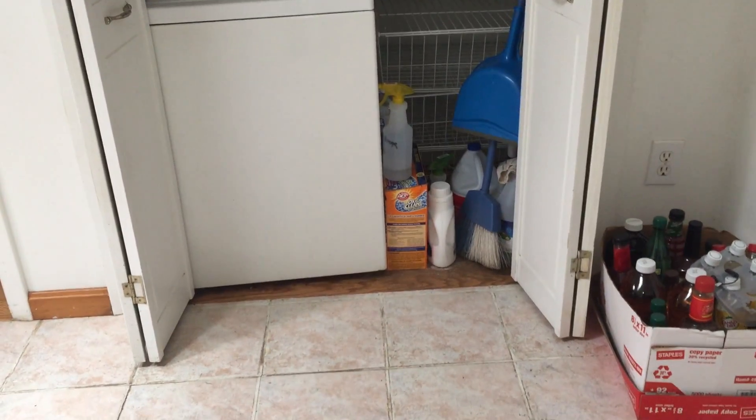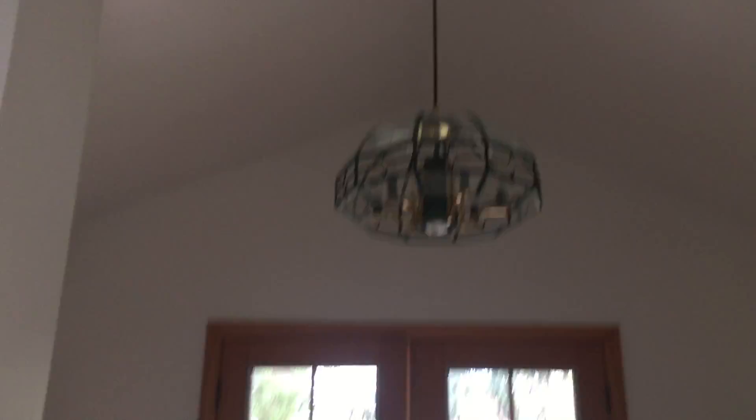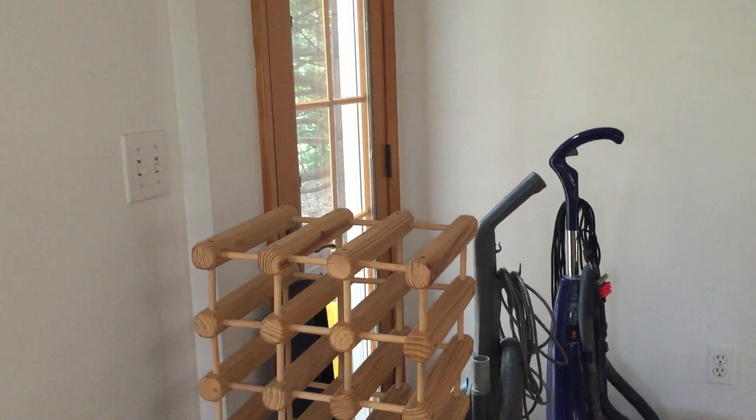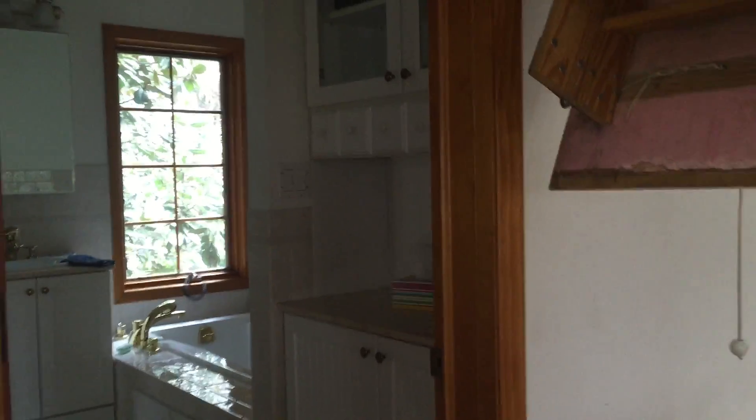This bedroom is like a closet, really. I don't even know if you want to call it a bedroom — it's more like a little office space. The MLS listing says it's like 9x9. These people just bought a wardrobe and called it a bedroom. And then even the master — the measurements are online, but it's not huge for a master. It's like 14x10 or 14x11.